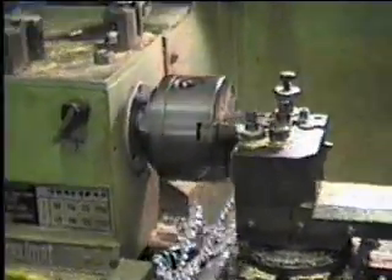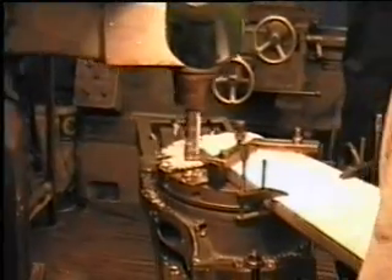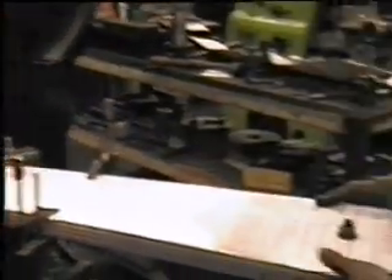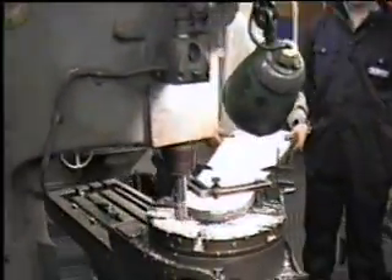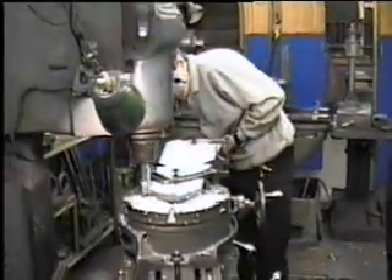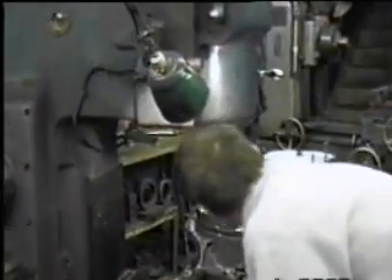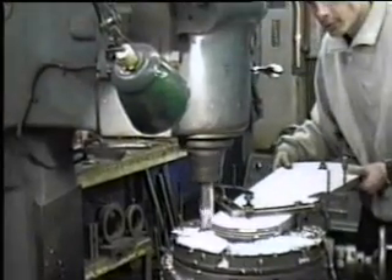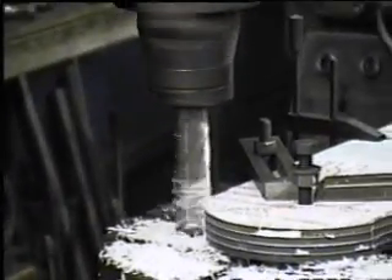Here we have a box of bits for the track, being done on the machine.